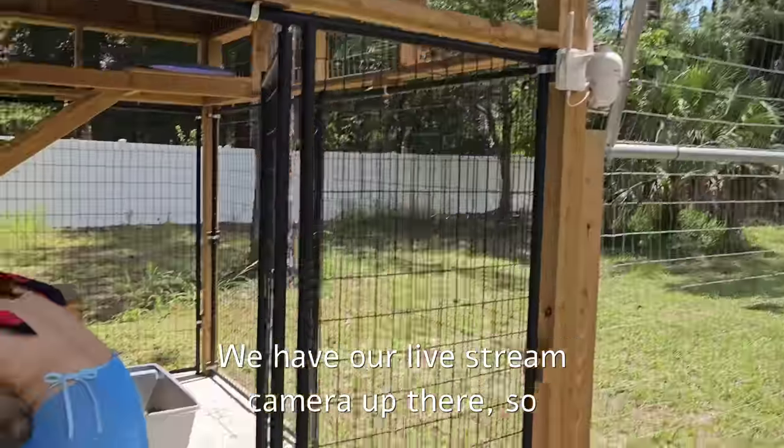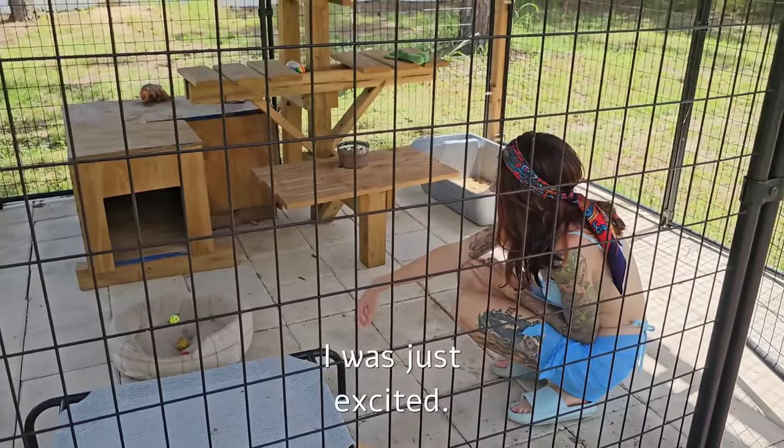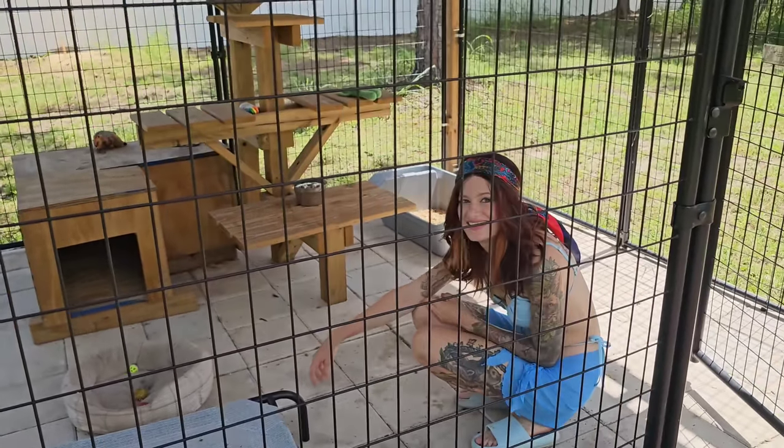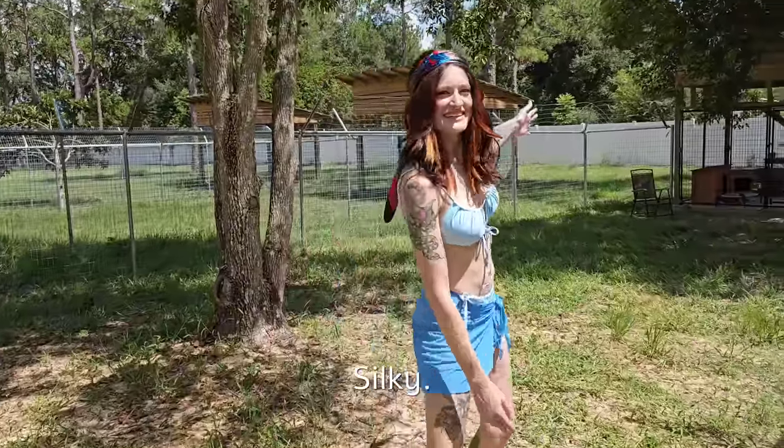We have our live stream camera up there so volunteers can watch. And right next to Callie — Silky!